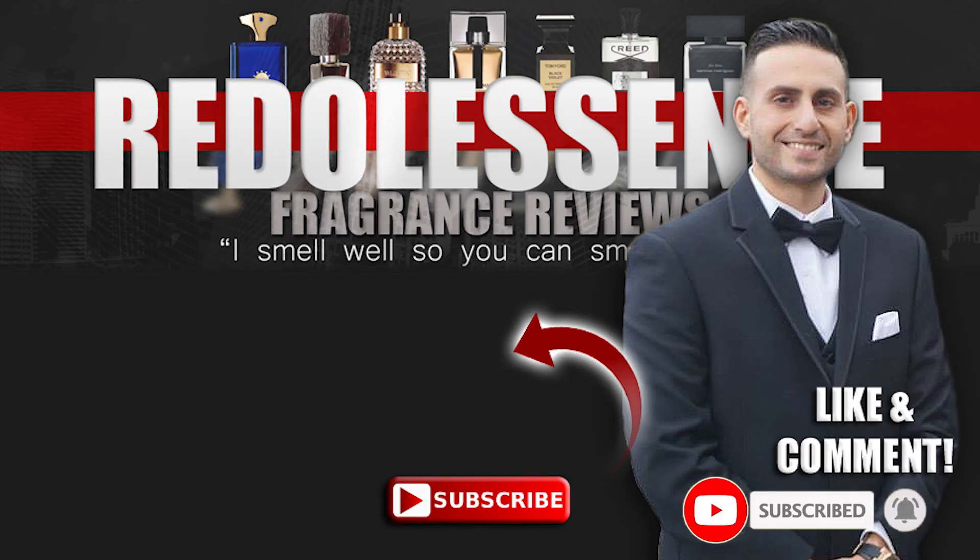Thank you for watching. Love you all. If you enjoyed this video, subscribe, hit the bell, give me a thumbs up. We'll see you all tomorrow. Take care. Bye-bye.